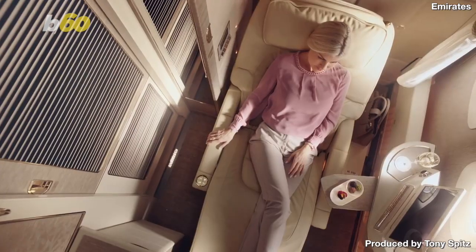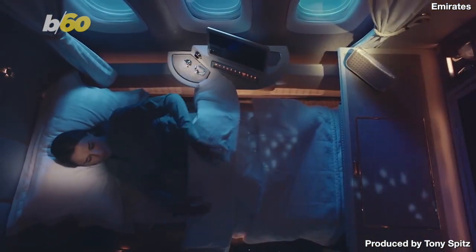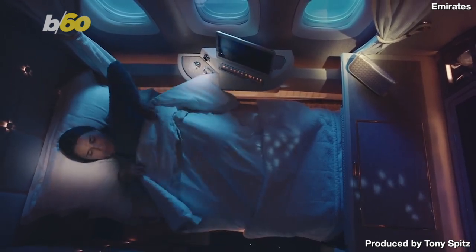We've all seen those fully reclinable seats on luxury airliners like Emirates. But those are only for people willing to pay top dollar, right? Well, maybe not anymore.